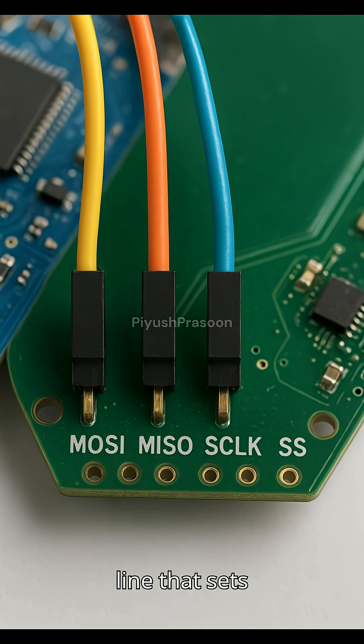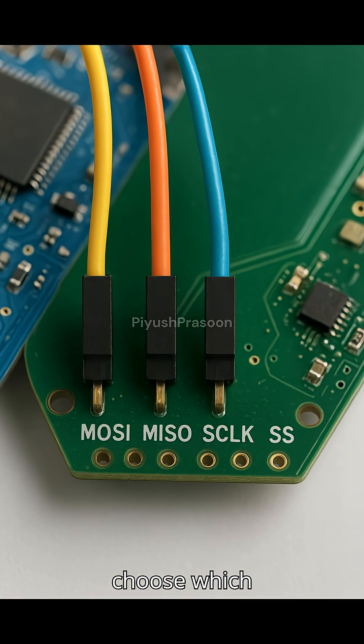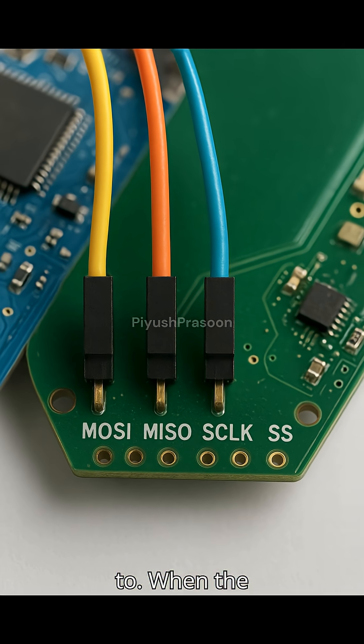SCLK — a clock line that sets the timing — and SS/CS, chip select, used by the master to choose which slave to talk to.